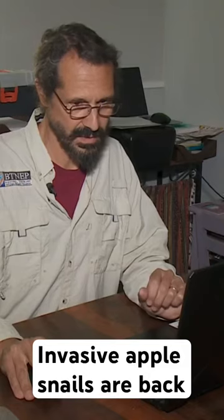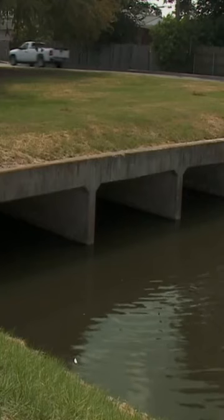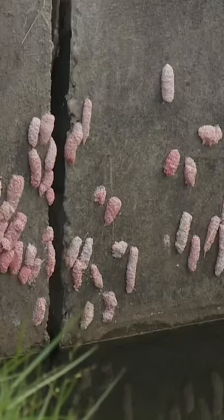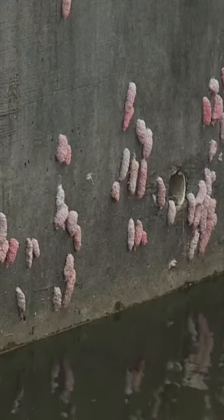Michael Massimi is the invasive species and marine programs coordinator for the Barataria Terrebonne National Estuary Program. He says this South American apple snail was most likely bought for home aquariums, then dumped, free to reproduce — and boy, have they.